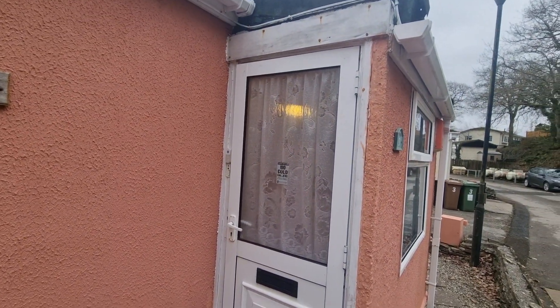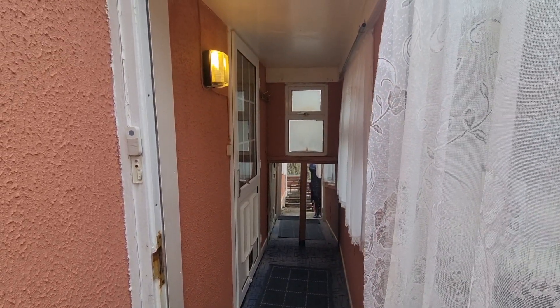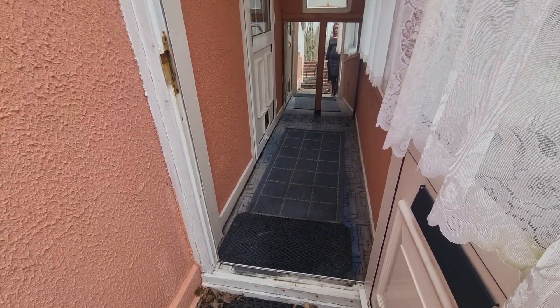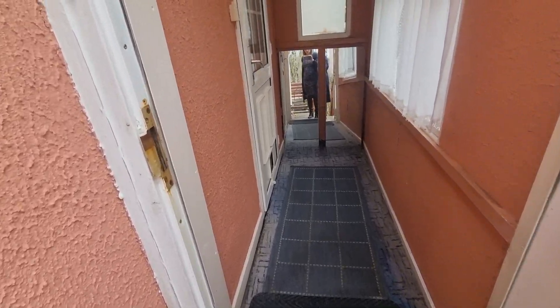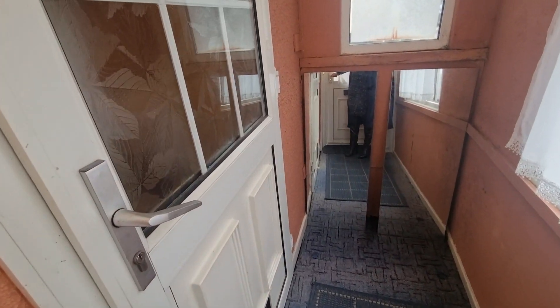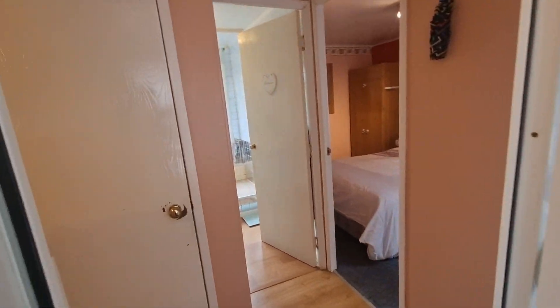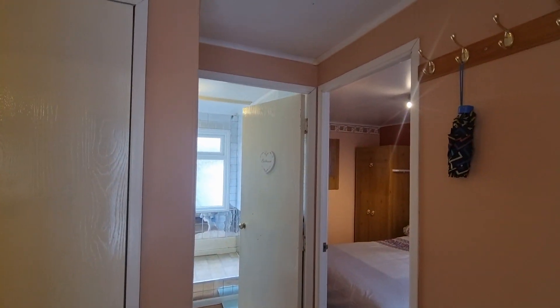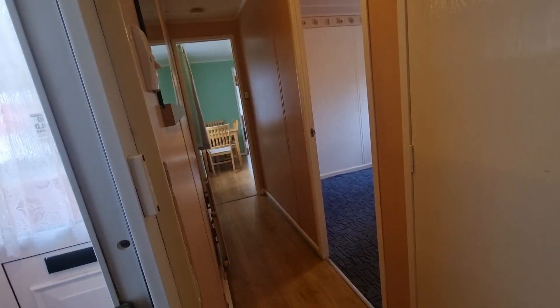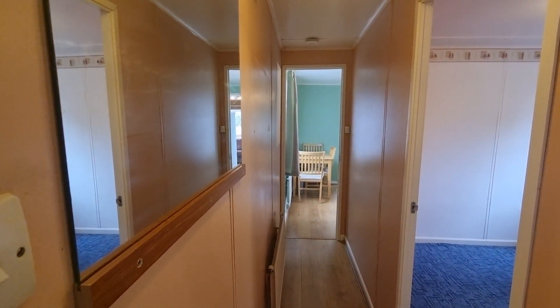As we enter the property, you've got a doorway coming in off the little porch here — a little bit of porch area as you first come in, which is always handy. Nice area to come in, take off shoes and coats before you enter the interior. Coming in to the property on the whole, you come into a nice little hallway that stretches either way, with laminate floor down through here.